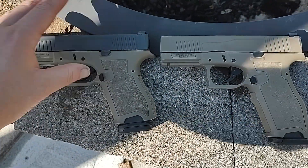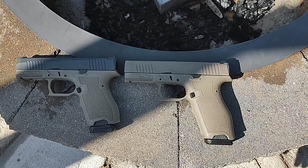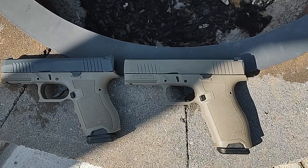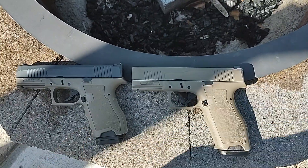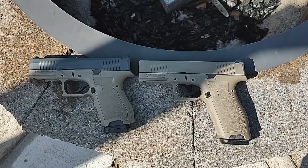I would probably just buy one and not worry about it. The only reason I bought two of them — I got a deal on the frames, came with both frames, and then I bought the parts to get the rest of the gun put together. So I have two, but personal preference, whichever one you want. Hopefully that helps you decide. Thanks for watching guys, I'll see you in the next one.